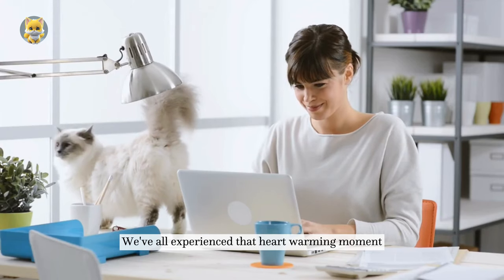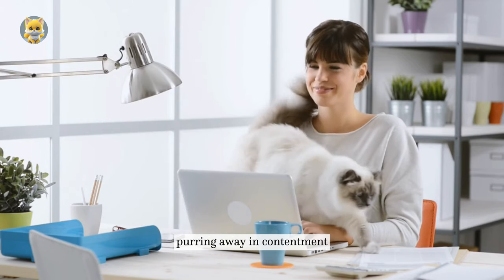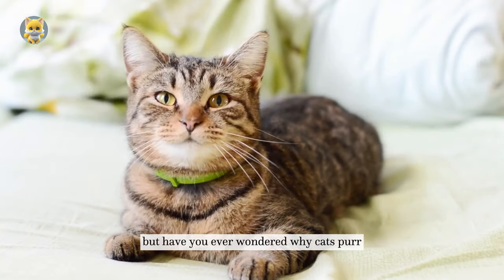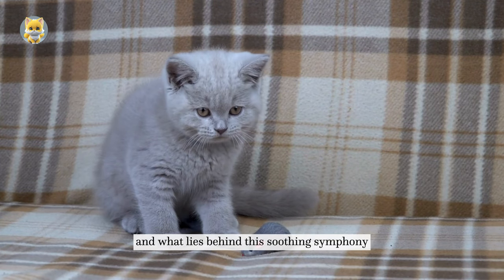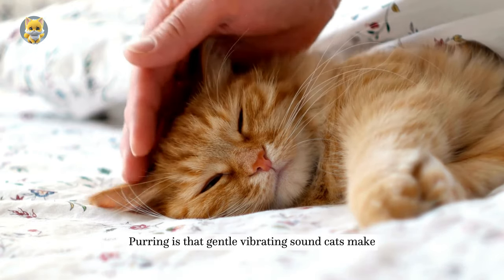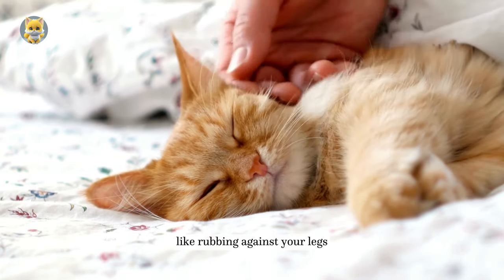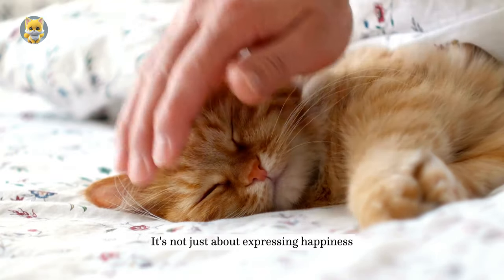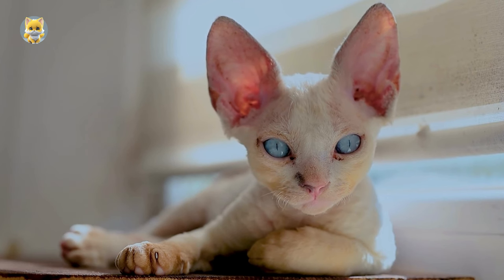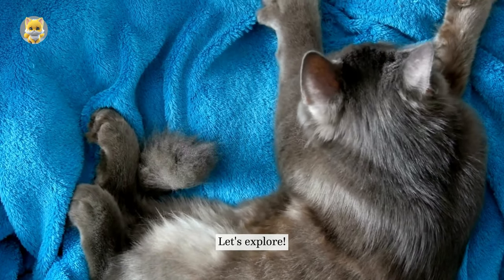We've all experienced that heartwarming moment when our feline friends nuzzle against us, purring away in contentment. But have you ever wondered why cats purr and what lies behind this soothing symphony? Purring is the gentle vibrating sound cats make, often accompanied by affectionate behaviors like rubbing against your legs. It's not just about expressing happiness — it's a versatile form of communication. So what's the science behind this delightful symphony? Let's explore.